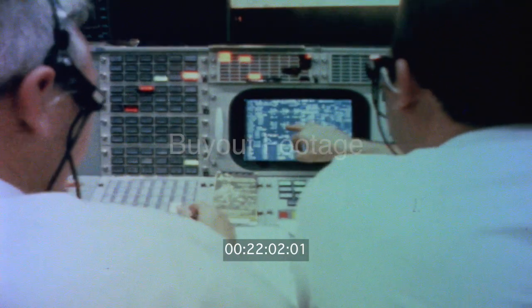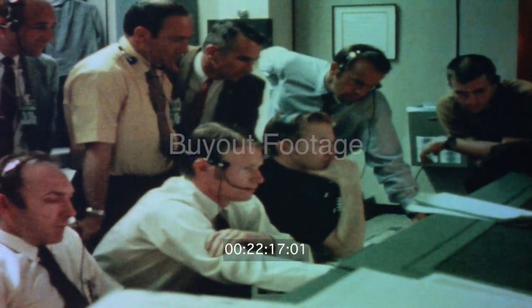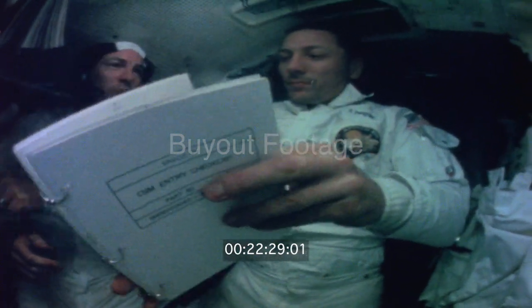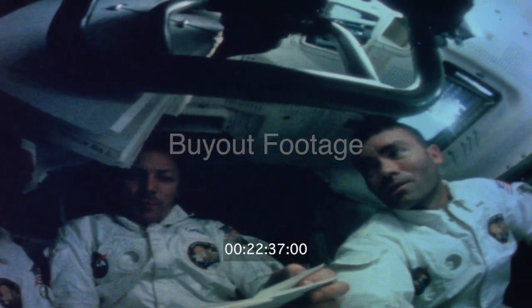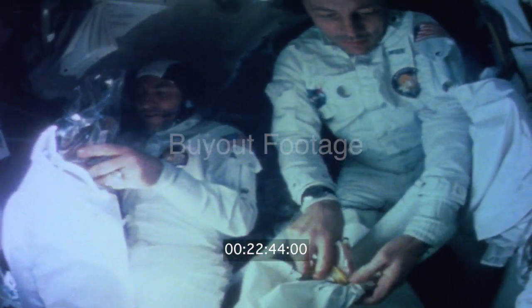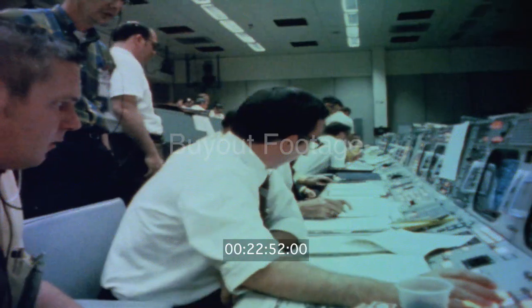There would be still another burn — a mid-course correction to get Apollo 13 into the narrow corridor through the atmosphere for a safe return to Earth. There were moments when I didn't know how much consumables we had, whether we could make it back or not, but in a situation like that there's only one thing you can do: you just keep going and keep thinking of where you can get more consumables. And so that's exactly what we did. On April 17th, they prepared for reentry. After a small course correction burn, they jettisoned the damaged service module.